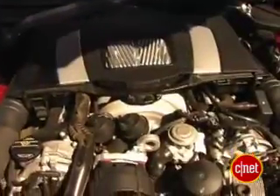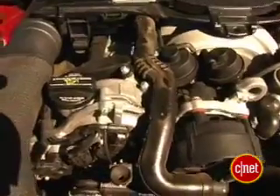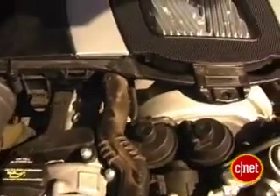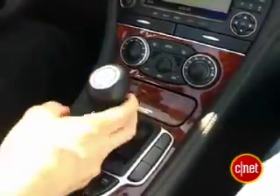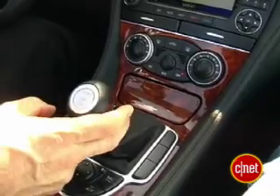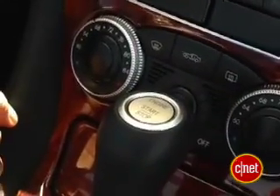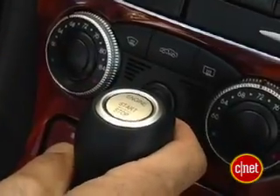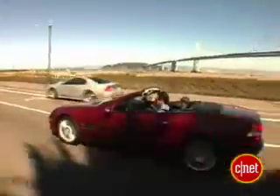Moving on to the powertrain: this is an SL 550, so it's got roughly a 5.5-liter engine — 5.46 to be exact. It's a 32-valve all-aluminum V8, naturally aspirated, with 382 horsepower and just a little less than that in foot-pounds of torque. Power goes through a silky smooth 7-speed automatic with a shiftable gate. This car also has Keyless Go, hence the start-stop button on top of the shifter. If you get tired of operating everything on the freeway, you can option up Distronic, which is radar cruise control — you set the following distance and it takes it from there.